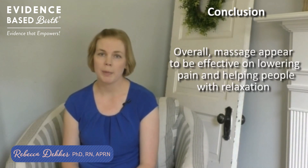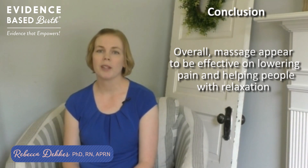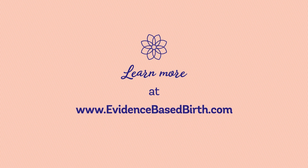We also looked at the evidence on massage in general — not during labor — and found that overall it appears to be effective for lowering pain and helping people with relaxation. I hope you enjoyed this video. I encourage you to hit subscribe and check out our other pain management videos in our series. To learn more and subscribe to our newsletters for useful information, please visit evidencebasedbirth.com.